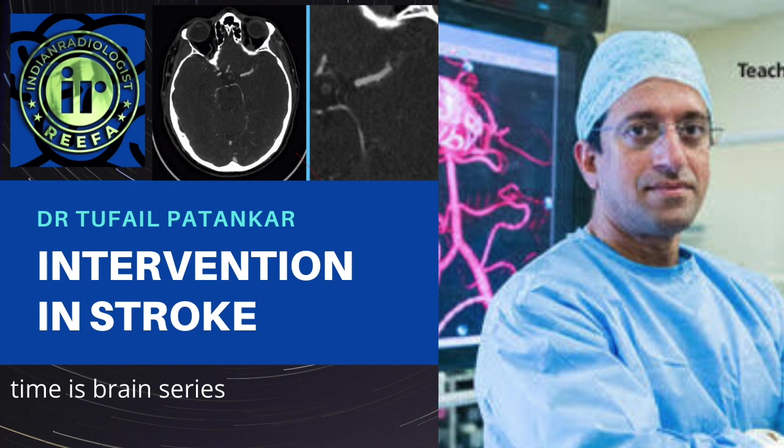My name is Tafet Patankar and I'm an interventional neuroradiologist from Leeds General Infirmary.